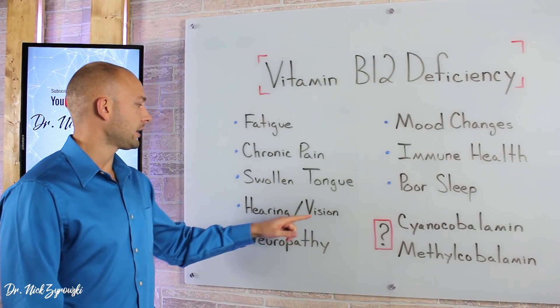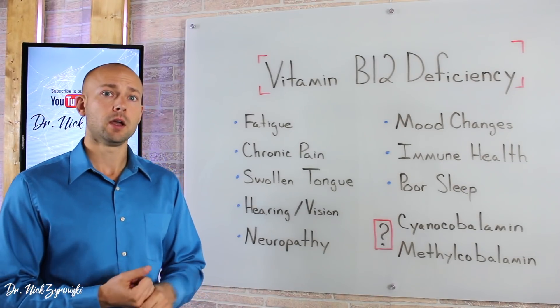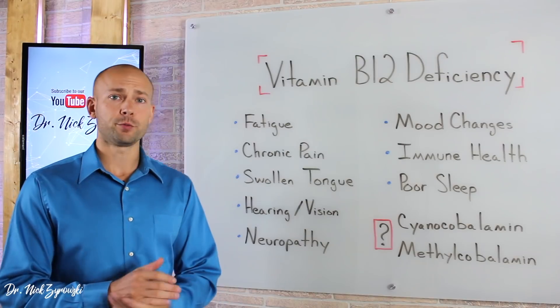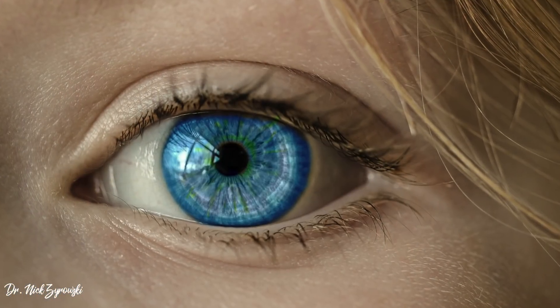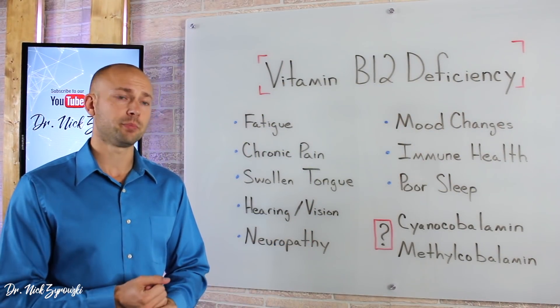Next on our list is hearing and vision problems. People who have tinnitus, for instance — B12 can be a factor in that, and many people report that tinnitus starts to go away once they have sufficient levels of B12. Chronic B12 deficiencies can also affect the optic nerve, so it can affect your vision. If we want good hearing and good vision, we need sufficient B12 levels.